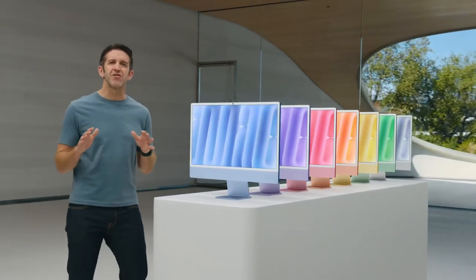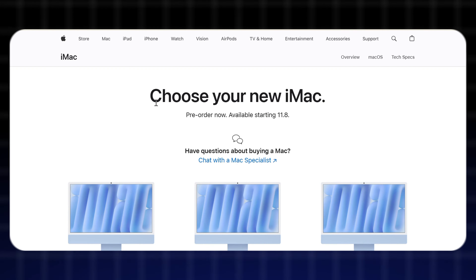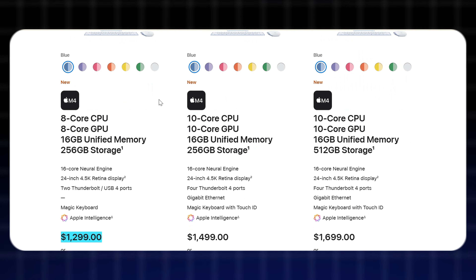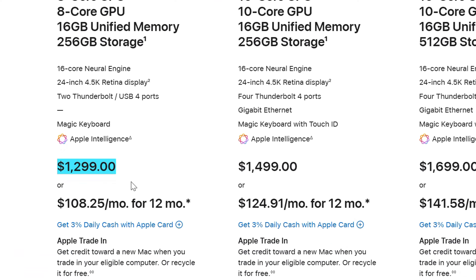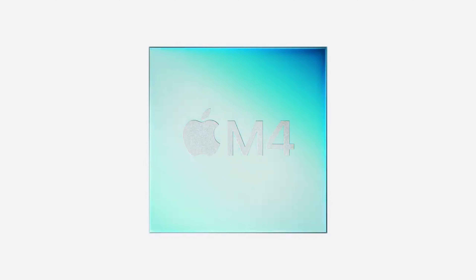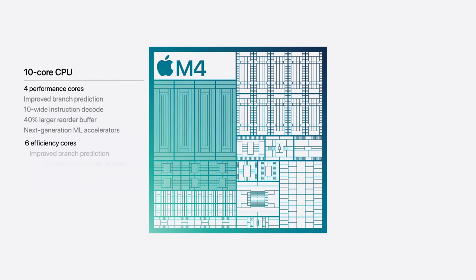Let's dive into the video. First and foremost, Apple hasn't increased the price of the new iMac, and it starts at the same price as the outgoing model, which is a very good decision. The first upgrade on our list is, of course, the new M4 chipset, which now offers a super fast CPU with 10 cores — 4 performance cores and 6 efficiency cores.